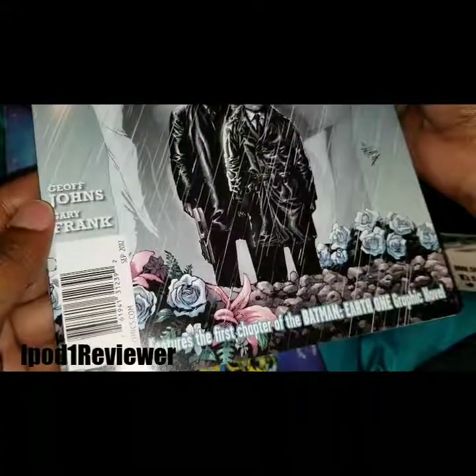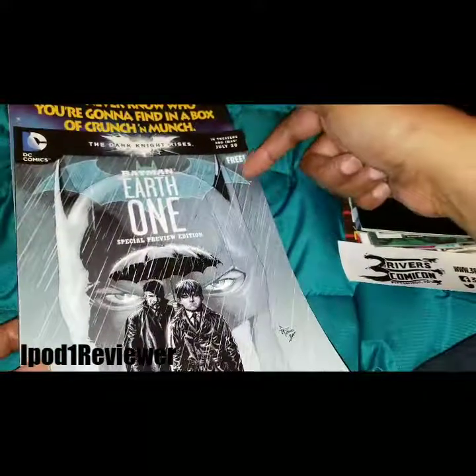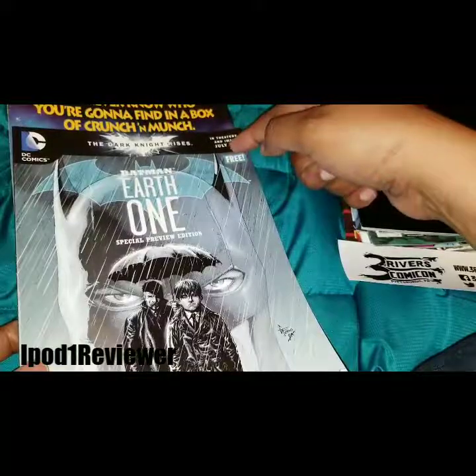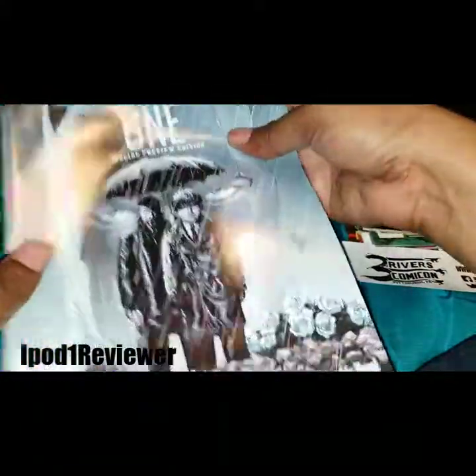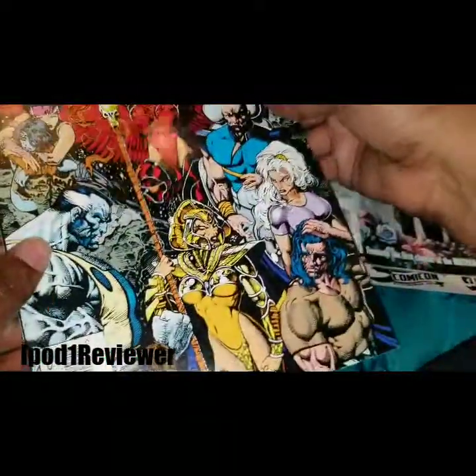This one says 'Free.' Is this like a Free Comic Book Day type thing? Generally if it were Free Comic Book Day it would say so, but I know they do promotional comics when movies are coming out — they'll pass out a promo comic for that. So anyway — free!